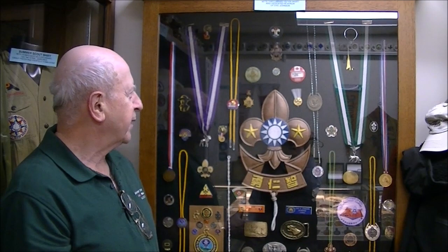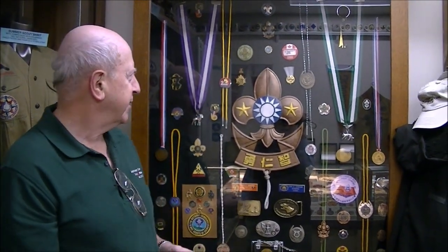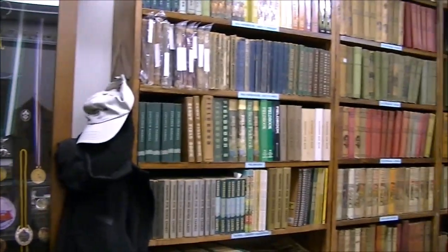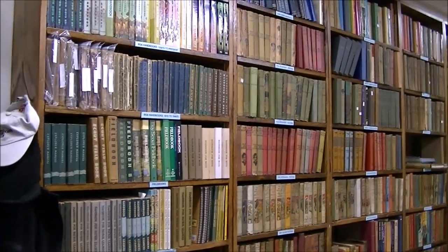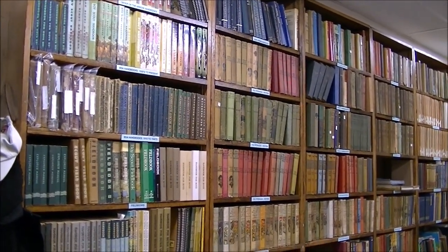These are some medals that Eric Johnson, one of our benefactors, donated to the museum. Eric was a very active scouter and received many of these awards because of his international scouting activities. Eric donated virtually all of the books in our library. He had a tremendous collection and was actually planning on his own museum before he passed away.